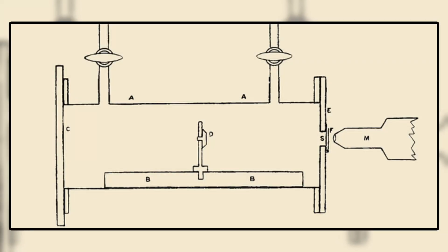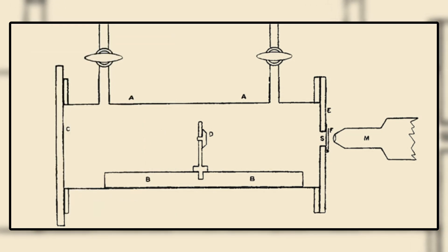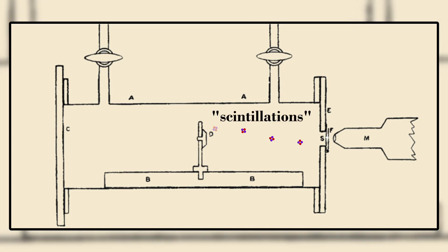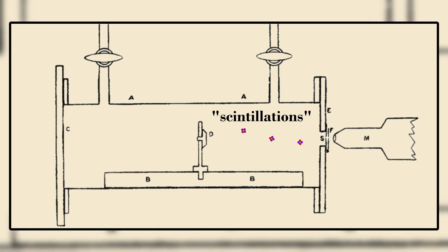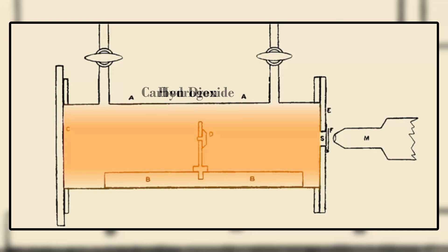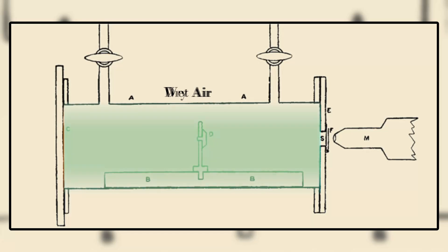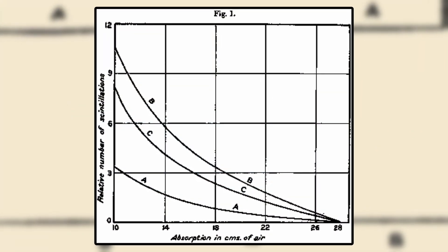Rutherford quickly got to work on a setup — a chamber inside which laid a slider that allowed him to move back and forth a source of what was known at the time as radium-C, known today as bismuth-214. At one end of the chamber was a small opening with a zinc-sulfide screen, which would produce flashes of light known as scintillations when alpha particles from the radium-C or ionized particles from the air would hit the screen. Rutherford filled this chamber with different gases, along with air of varying humidities, and adjusted the slider to find some relationship between the amount of scintillations measured and the distance the radium-C was from the zinc-sulfide screen.